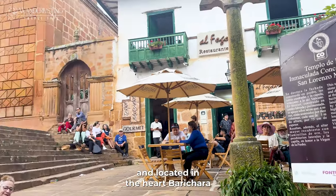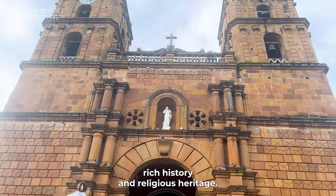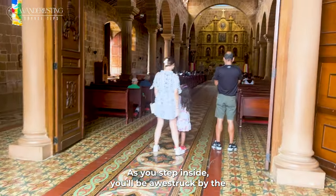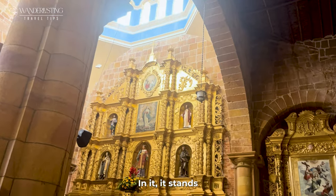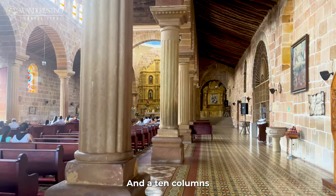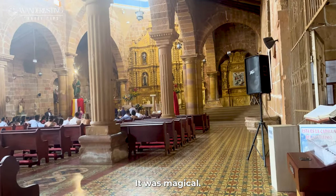The park is a lovely place where you will also find the Catedral de la Inmaculada Concepción, built in the 18th century and located in the heart of Barichara. It is a magnificent architectural masterpiece that stands as a testament to the town's rich history and religious heritage. As you step inside, you'll be awestruck by the grandeur of the interior, adorned with beautiful altars. The main altar is covered with gold sheets and supported by 10 columns. We were lucky enough to see a wedding happening inside — it was magical.